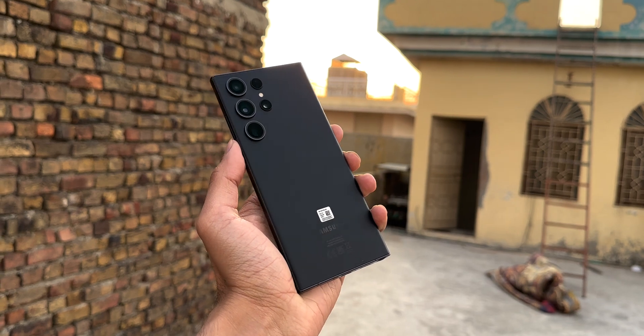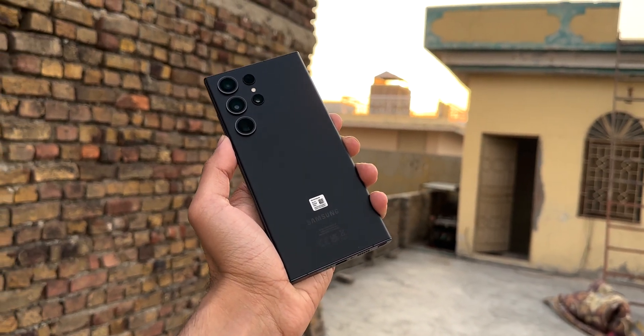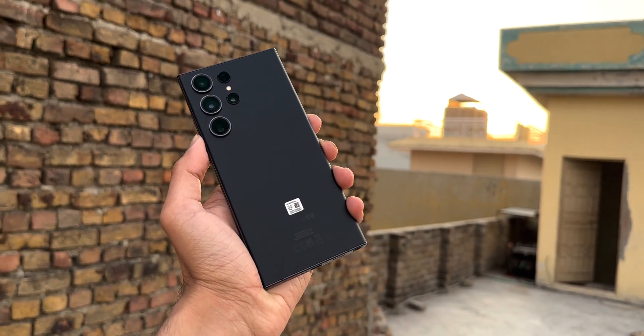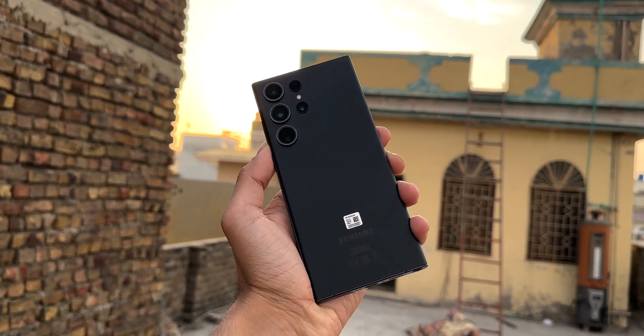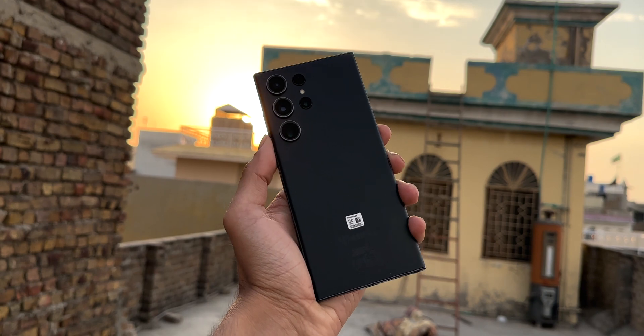What's up everybody. For years, Samsung Space Zoom capable phones have been known for their ability to take incredibly detailed photos of the moon.